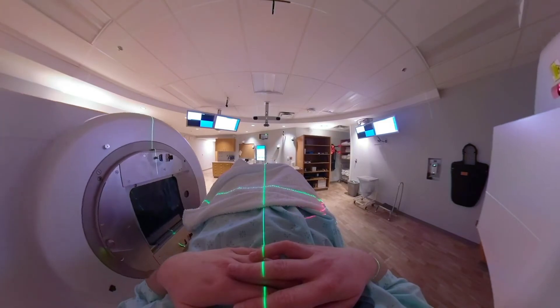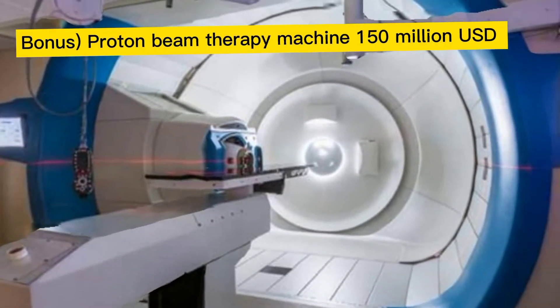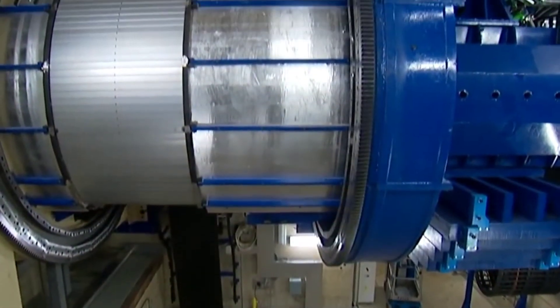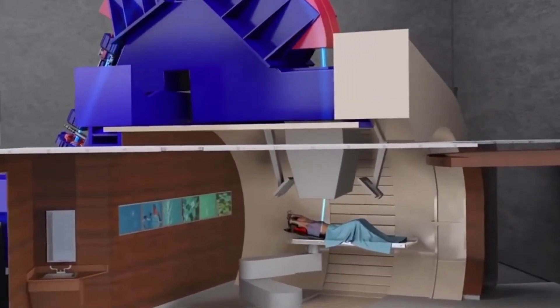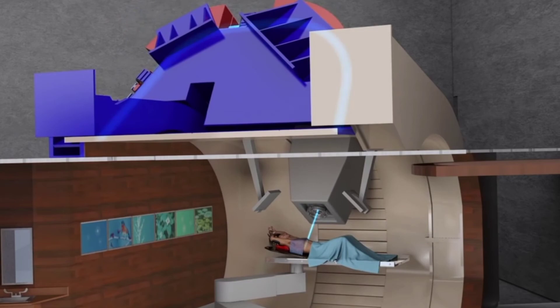And since you are still here, you deserve a bonus one. Introducing the proton beam therapy machine. This costs $150 million to put together. Like x-ray radiation, proton therapy is a type of external beam radiation therapy. It painlessly delivers radiation through the skin from a machine outside the body.